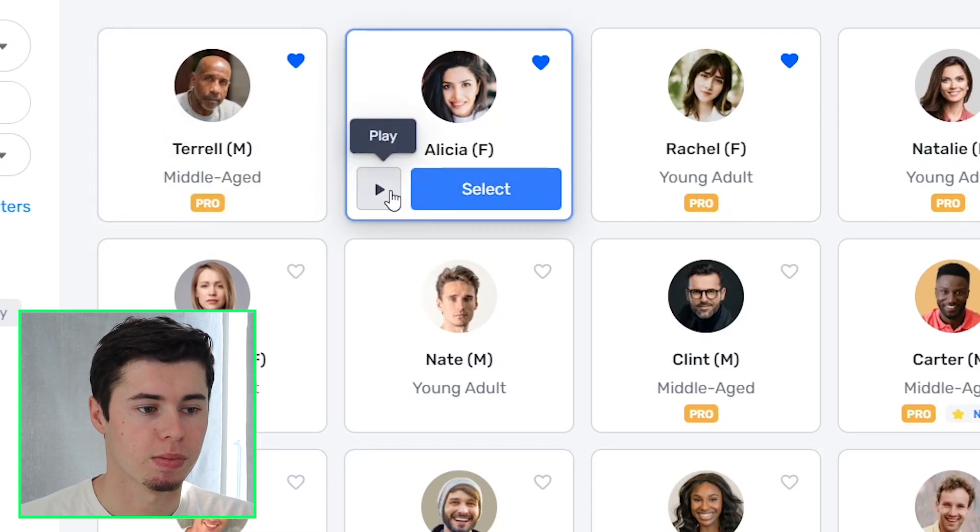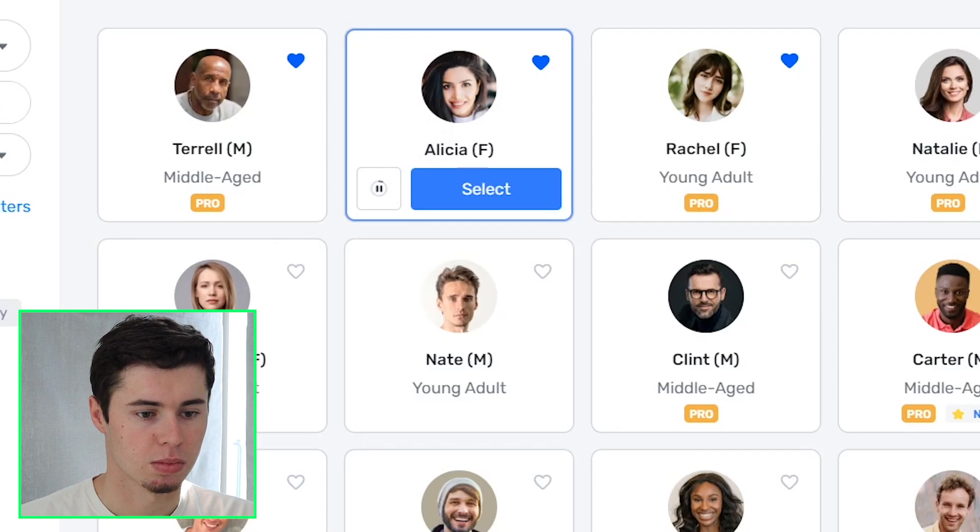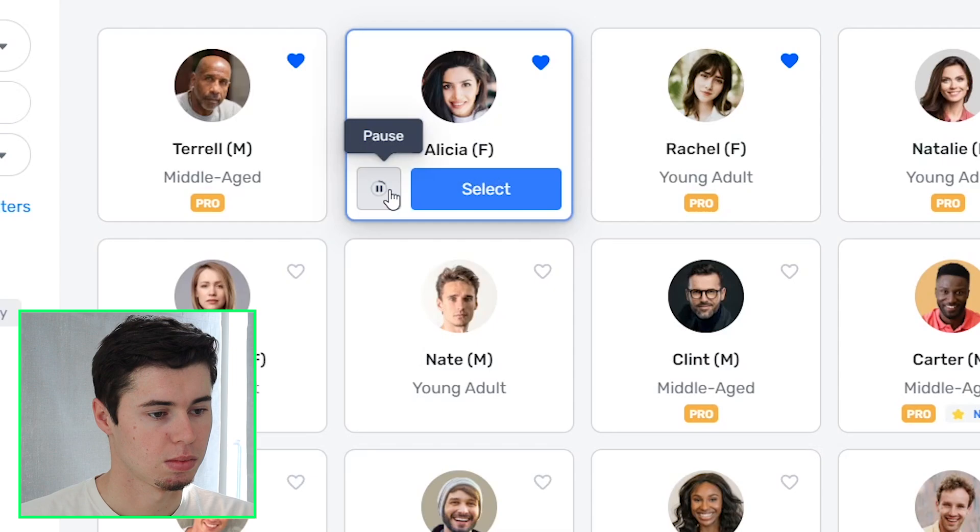Then we've got Alicia, and wait for my favorite which is going to be Rachel. "When you're looking to train your employees, you want to make sure they have the right instruction. Security Hub is committed to providing the best safety training in the industry." You can see that one sounds really professional — great female voice.